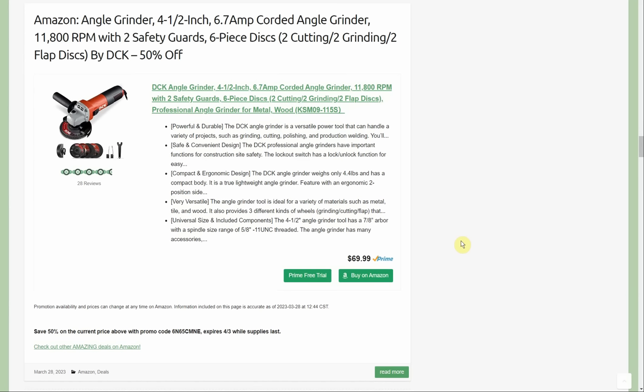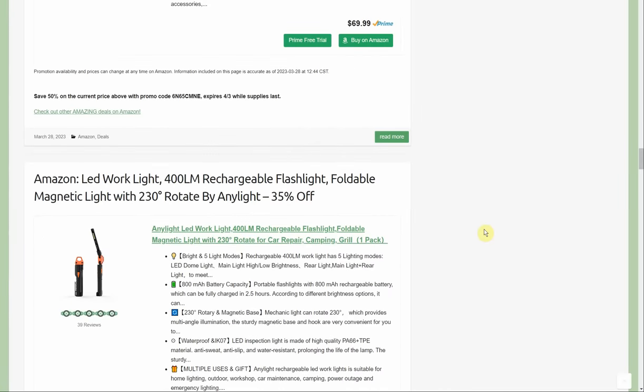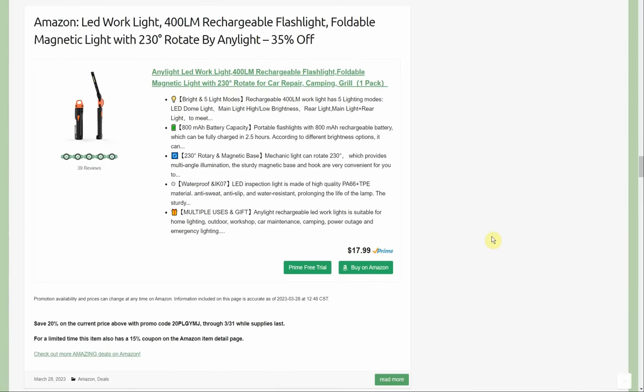Angle grinder — 4.5-inch, 6.7-amp corded angle grinder with two safety guards and six-piece discs: two cutting, two grinding, two flap discs. 50% off, so $69.99 — meh, that's too much. But once we get down to $34.99 with the extra discs included, now we're getting into the realm of a pretty good deal on the DCK angle grinder.